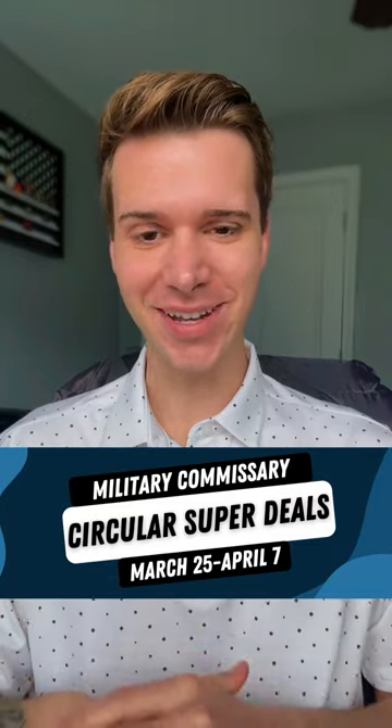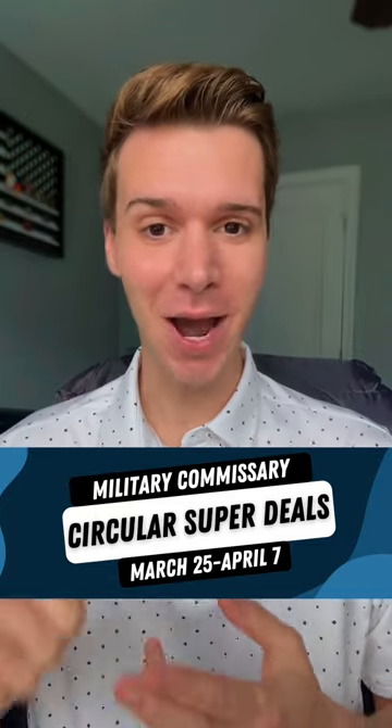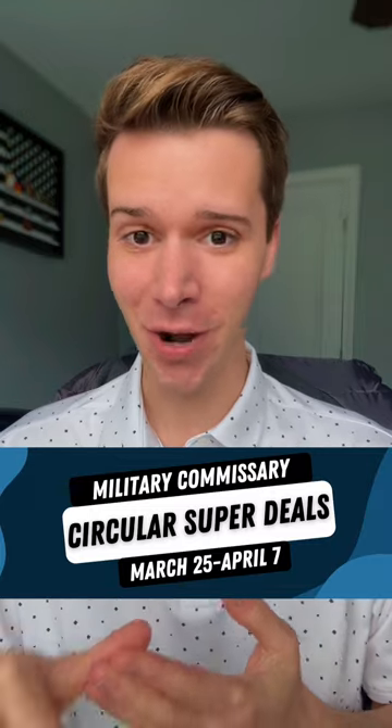These new commissary deals are so good — like under $2 for shredded cheese, buy one get one toilet paper, and under a dollar for Pillsbury products. Stay with me. Let me break down the top super deals you can take advantage of until April 7th.